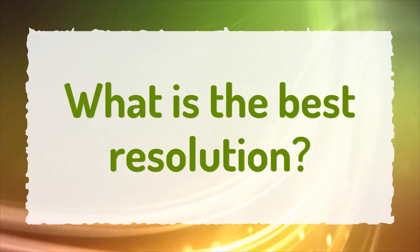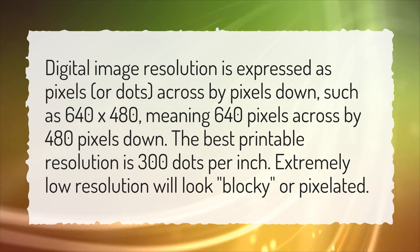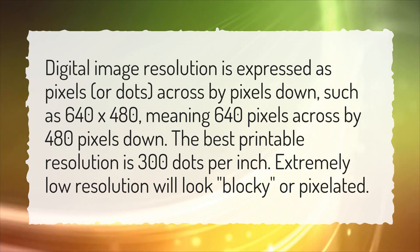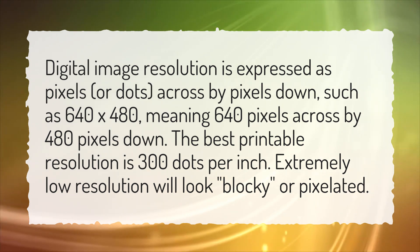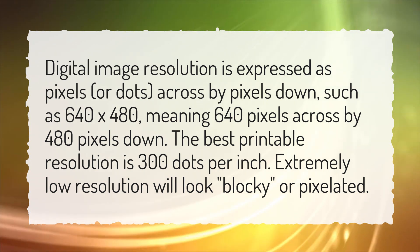What is the best resolution? Digital image resolution is expressed as pixels, or dots, across by pixels down — such as 640 by 480, meaning 640 pixels across by 480 pixels down. The best printable resolution is 300 dots per inch. Extremely low resolution will look blocky or pixelated.